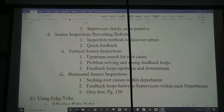Very often, the operators will be cross-trained to inspect each other's work. When you get the supervisor checking or an inspector, it can seem very punitive. So, if we use source inspections that prevent defects, our inspection methods are to discover errors and give very quick feedback. We can have vertical source inspections, and when we have a problem, we quickly do an upstream search for the root cause of that defect.